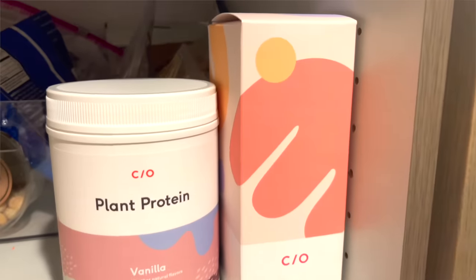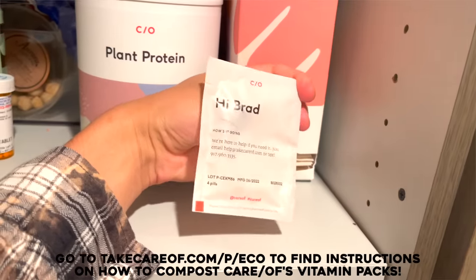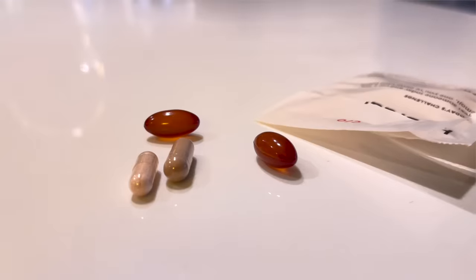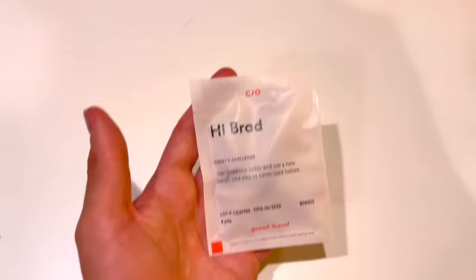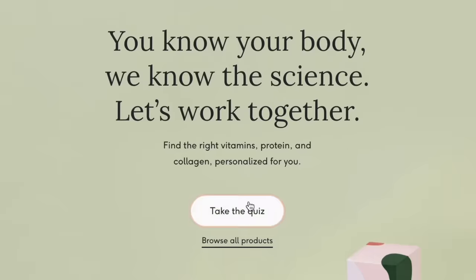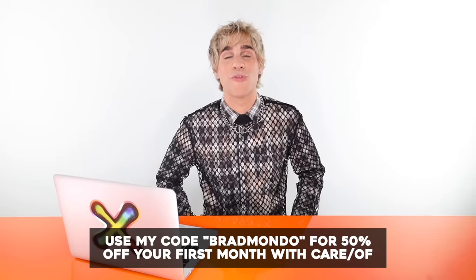My personal vitamins — I always forget the names so I'll read them: I take rhodiola, which is for stress and mood; vitamin B12 for energy; veggie omega, two of them, for heart health; and a protein for nutrition. These little packs are made from plant-based film that makes them compostable. I trust Care Of because it's made from clean ingredients backed by the latest science. I'm literally obsessed with how the packets are personalized — it says 'Hi Brad' and has a little question on the front. Take Care Of's quiz and click the link below, use my code bradmondo for 50% off your first order.